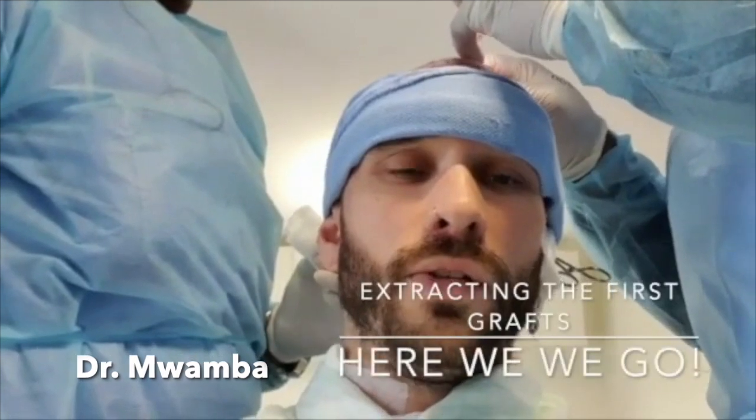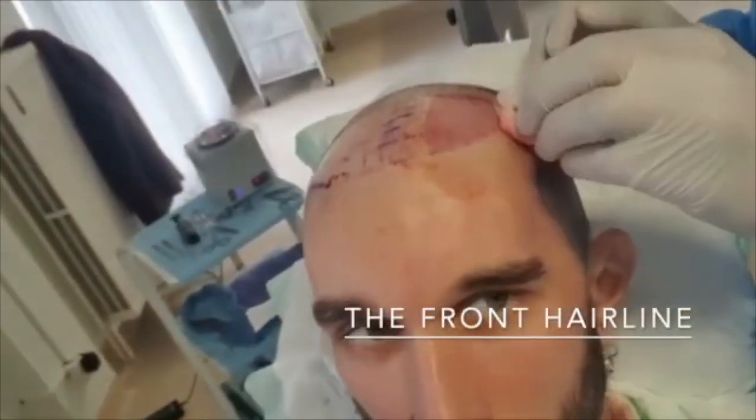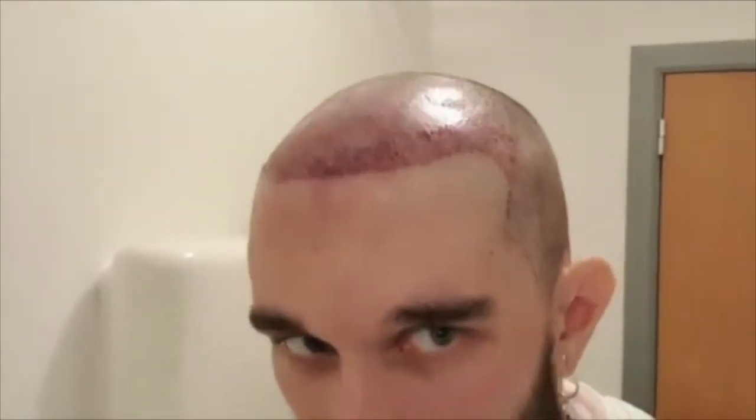So far, so good — extracting grafts and making incisions to put the grafts in. We're back on the extraction phase. I'm here with Ali. Day one is complete. It went really, really well — no pain at all, maybe a tiny bit at the end. The front hairline is now in quarterly sections, as you can see. There are quite a few hairs to go yet, but I'm really, really happy with this.